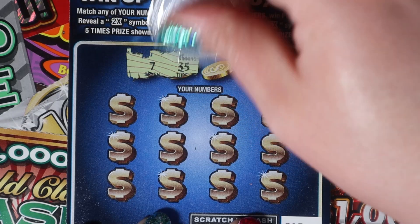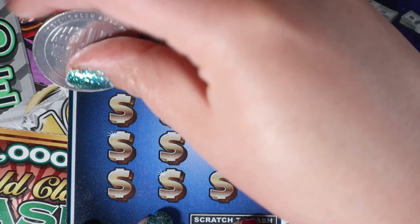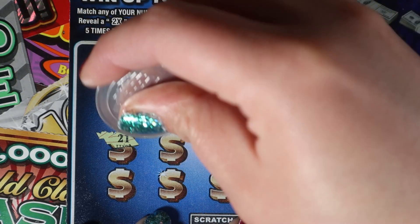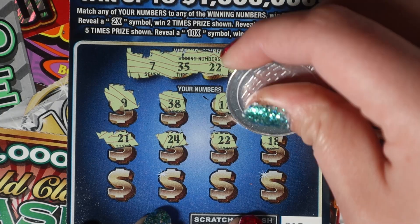All right, we're looking for 7, 35, 22, and 36. And we have a 9, 38, 11, and a 3. Then 21, 24, 22 — matching 22, we got a win!